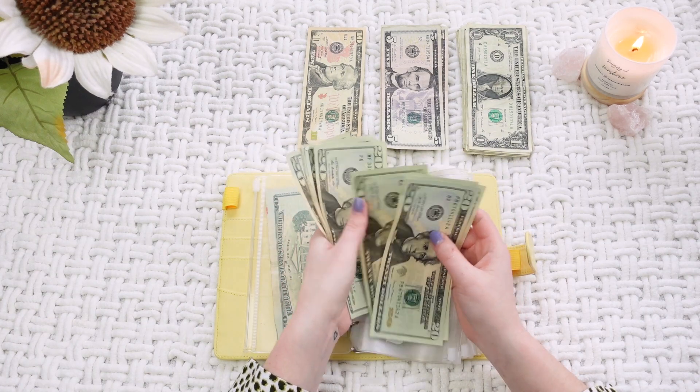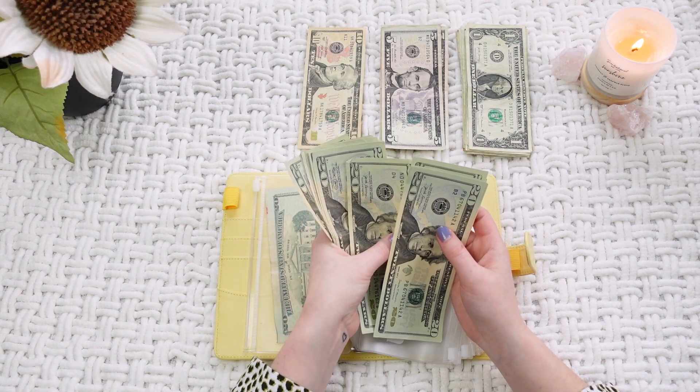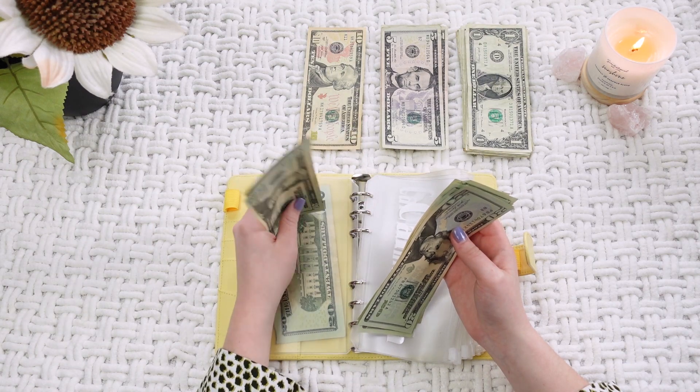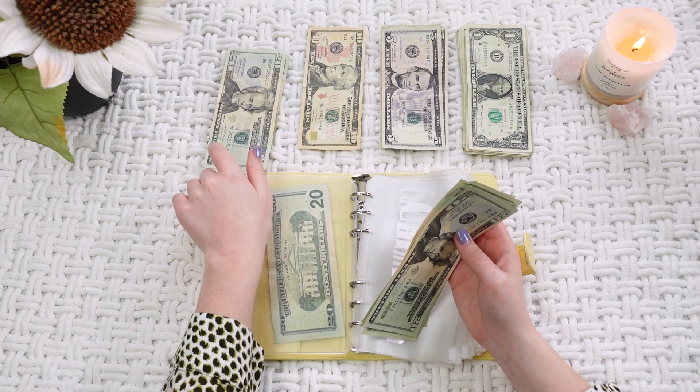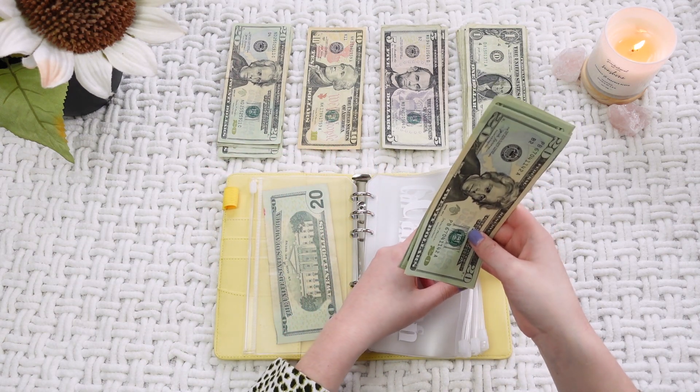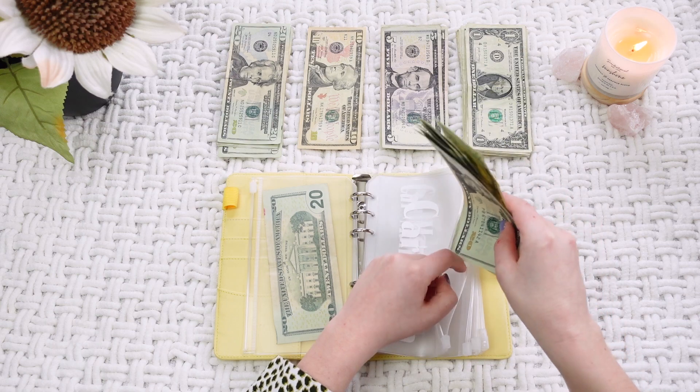Counting out $20, $40, $60, $80, $100, $120, $140, $160, $180. I also have $40 in the bank that I need to go get for it, but we're kind of in a snowstorm right now so I'm just going to get that tomorrow. It's not due until the end of this week anyway.